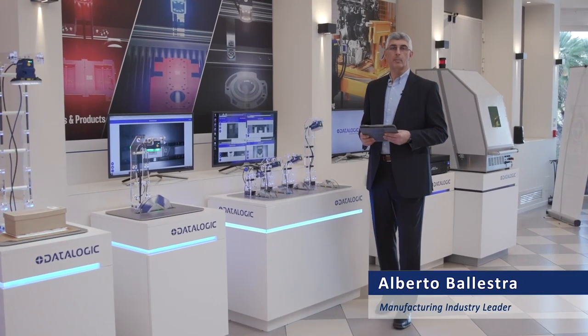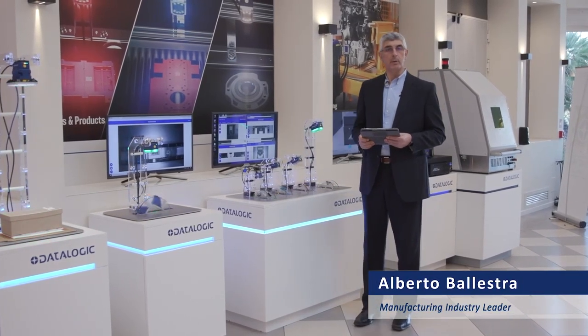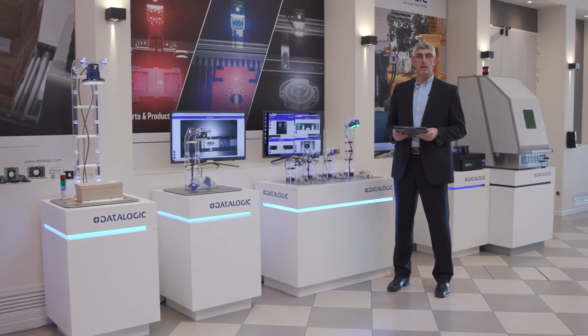What are the two main areas of a production plant where traceability is applied? I'll give you a hint: one is related to production, the other one is related to the plant warehouse. Well, I'm sure you got it. One is shop floor, the other one is intra-logistics.